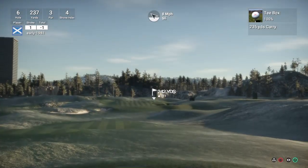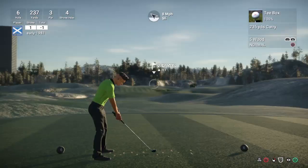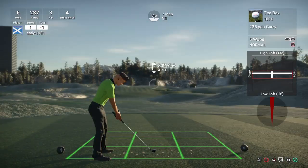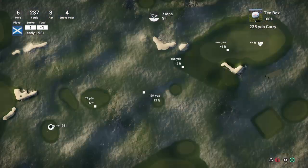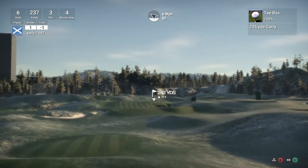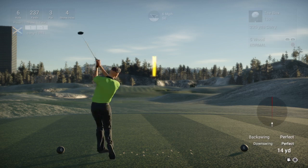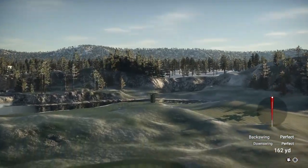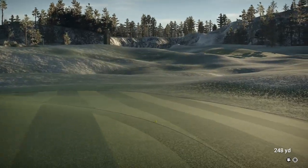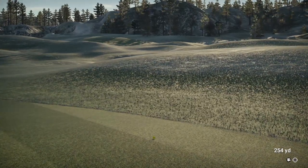Hole number 6 is a long par 3 playing 237 yards, stroke index 4. I'm going to have to go with the 5 wood and just fully loft this up — but I know it's going to be too long. Just going to try a touch of fade to combat the wind. The green is going to break to the right also. This one's looking dialed in but it's never going to sit down on that firm green. My 4 hybrid, which is my 210 club, would never have reached that — always in between clubs.